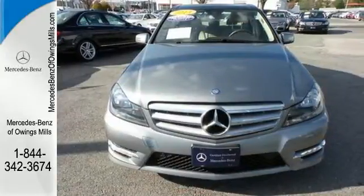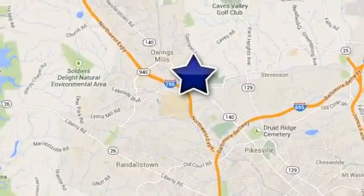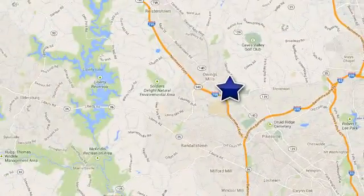Take it home today. Mercedes-Benz of Owings Mills — minutes from Baltimore, Towson, and Parkville. Conveniently located off of Garrison Forest Road on Reisterstown Road.